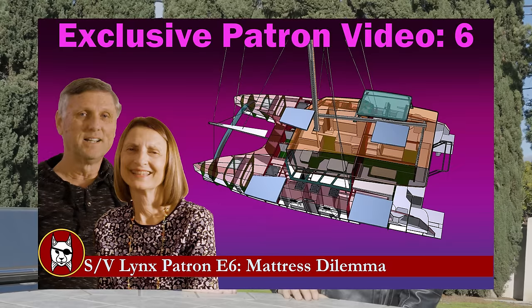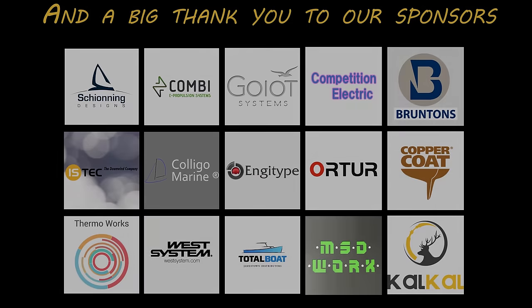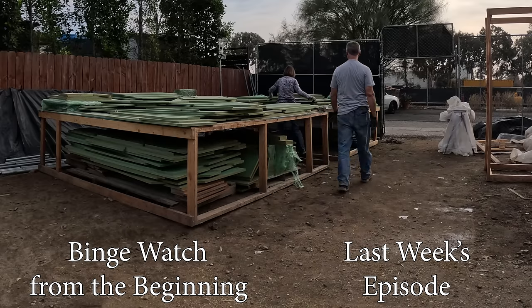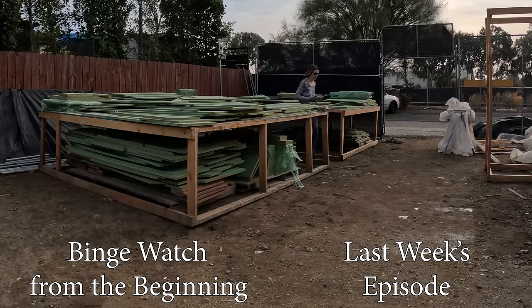We've got a little bit of work to catch up and we'll get hard to work on that. If you're one of our patrons at Special Level or above, don't forget to go to the website and check out the new exclusive patron video. And speaking of all of our patrons, regardless of what level you're at, we thank you so much for your continued support of the SV Lynx project. Don't forget to like and subscribe and click on the bell icon to be notified of our next video. We'll see you next week, get more work done progressing that boat. Thank you all for watching — see you soon, bye!